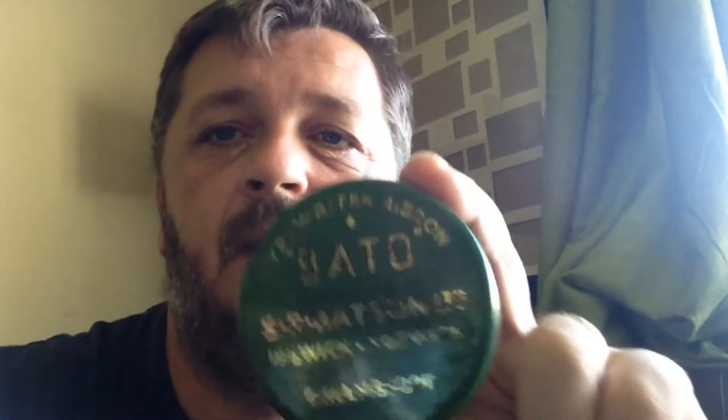Bronchial lozenges — Boots by the looks of it. And this last one I think is my favourite from today. It's for typewriter ribbon. Lovely green and gold colouring, nice shape as well.